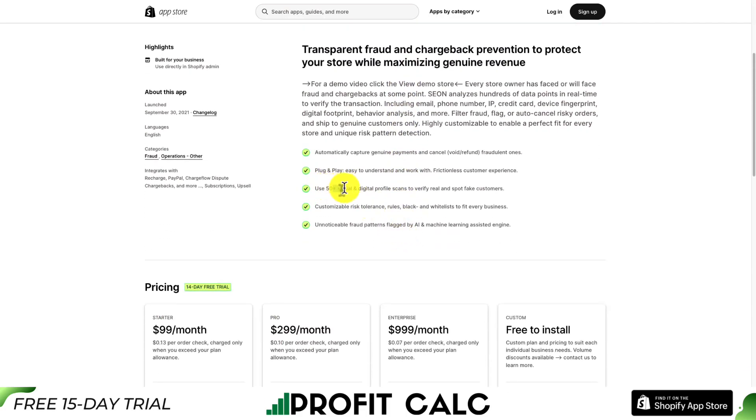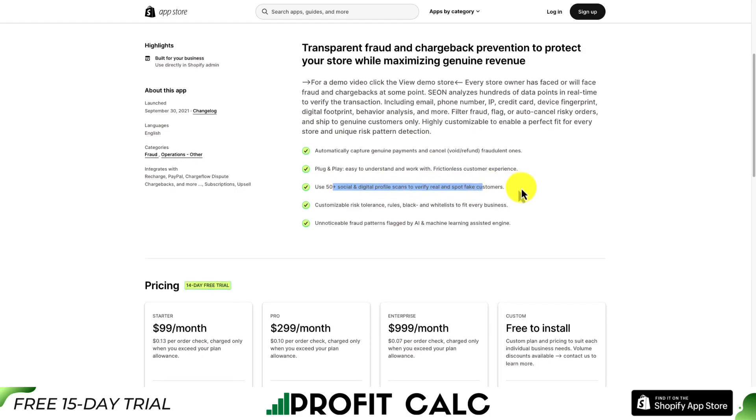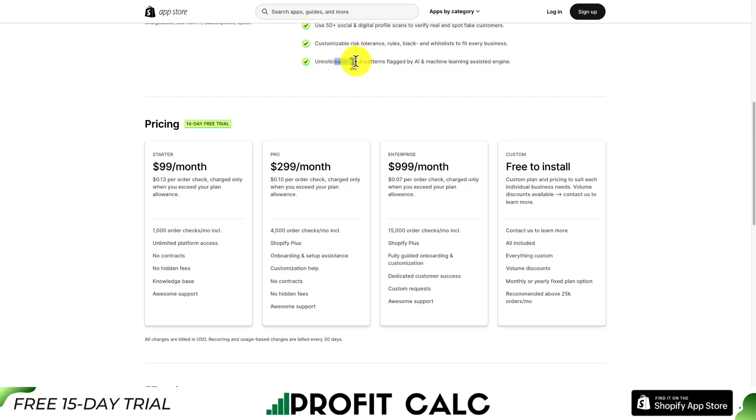It uses 50-plus social and digital profile scans to verify real customers and spot fake ones. It's also going to track unnoticeable fraud patterns using AI and machine learning.